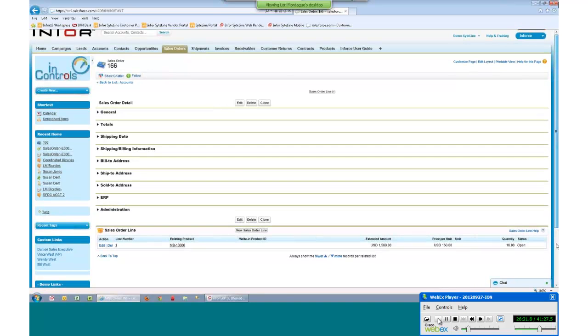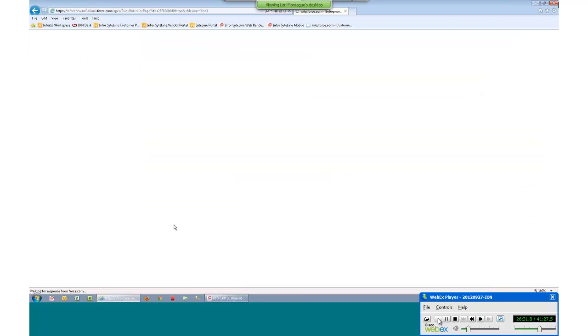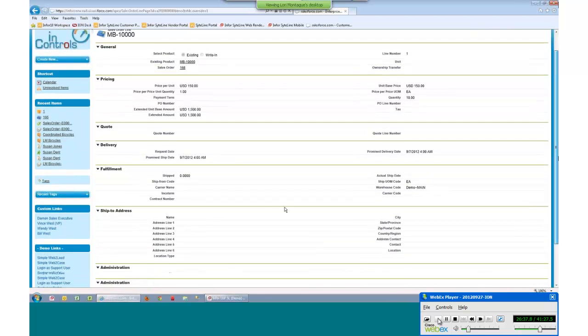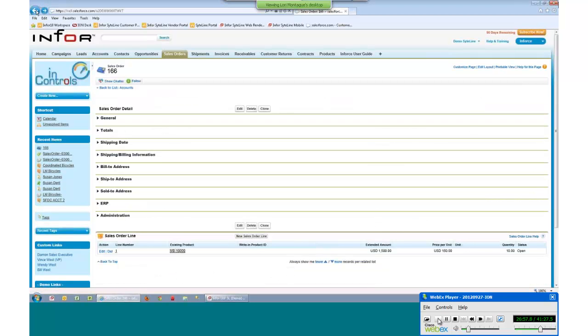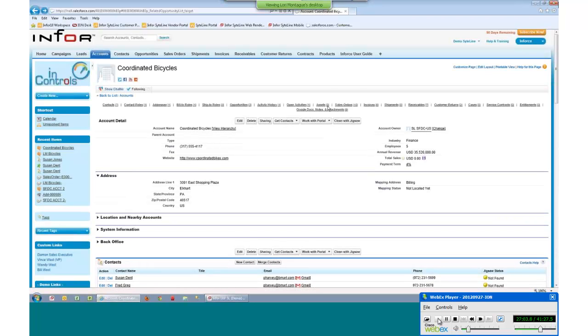If we drill into a line on this sales order, you can see the details of the transactions taking place against that line item — the fulfillment information, what's been shipped, the actual ship date, and the promise delivery date. As those promise dates change in SightLine, those dates will be coordinated and changed within this sales order. Whatever device salespeople are using out in the field, they will be able to stay connected in real time with those transactions.